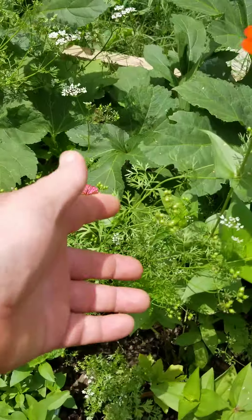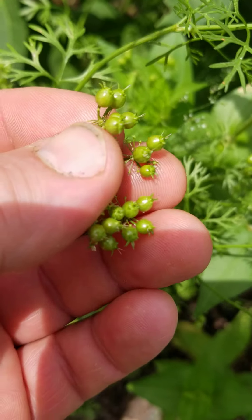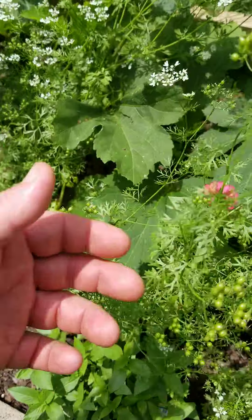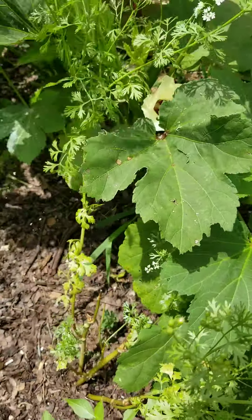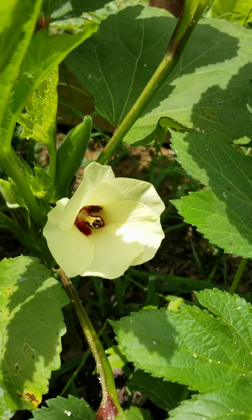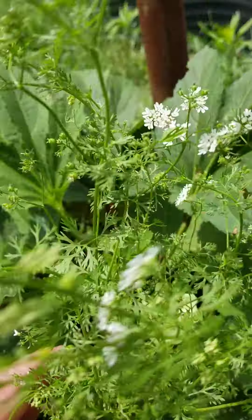Oh, look here — we actually got seed pods going on the cilantro. Won't be long, we'll be gathering the seeds on that and putting it up for next year. Look at here — here's an okra flower. Things are really cool.